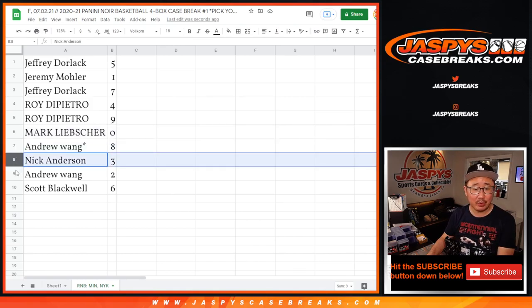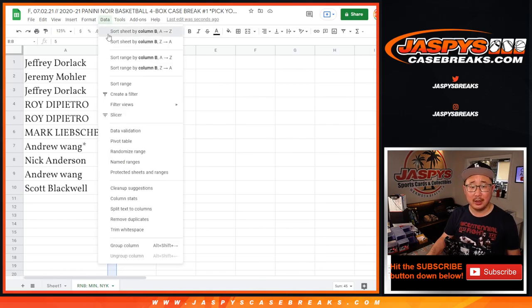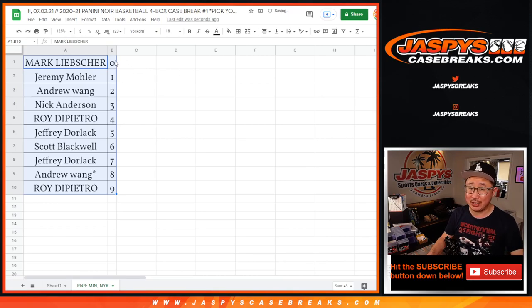Andrew with 8, Nick with 3, Andrew with 2, and Scott with 6. Let's order these numerically, and coming up in a separate video will be the break itself. We'll see you for that at jaspescasebreaks.com.